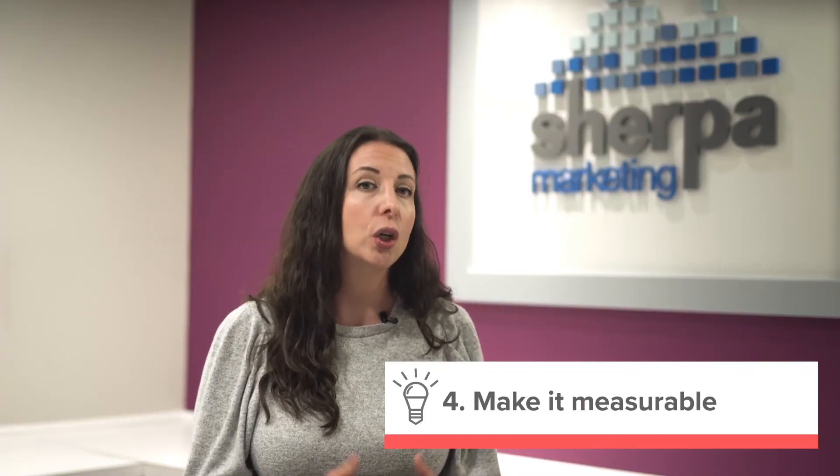4. Consider developing a measurable USP. You don't have to have a USP that's uber-specific. However, it may help your cause if you do. For example, FedEx promises that they can deliver absolutely positively overnight. That's a very specific USP and one that can be easily measured. A specific USP like that can reassure your consumers about your ability to deliver on your promise and enhance your brand reputation — if you can actually deliver, that is. If you're unsure about your ability to consistently live up to your USP, then you may need to go another route.